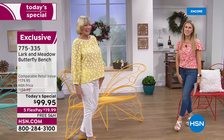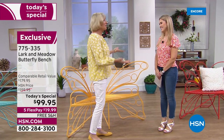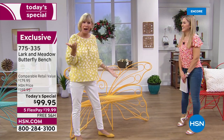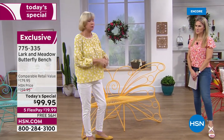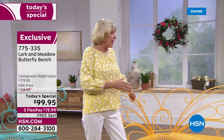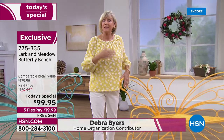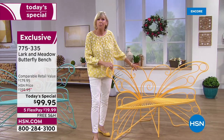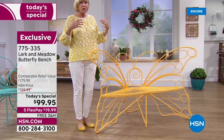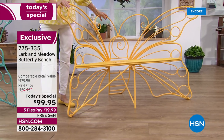Deb Byers is back with us in the studio — it's so wonderful to have you here again. It's taken an entire year to bring back this gorgeous bench and it is absolutely beautiful. Wrought iron, it absolutely looks like a real butterfly and is going to be gorgeous in your home whether you bring it inside or out. But this is so much more than that — it's actually a memory maker because you can take your family pictures on it.